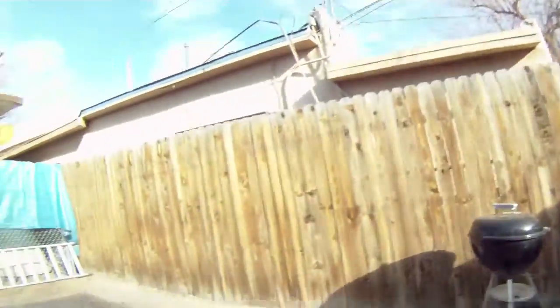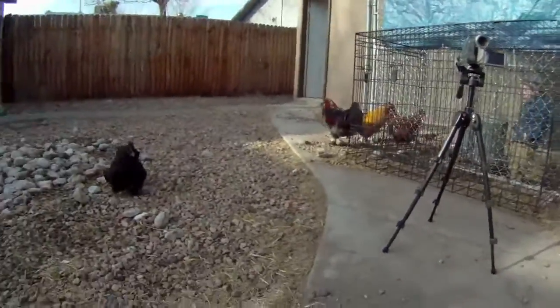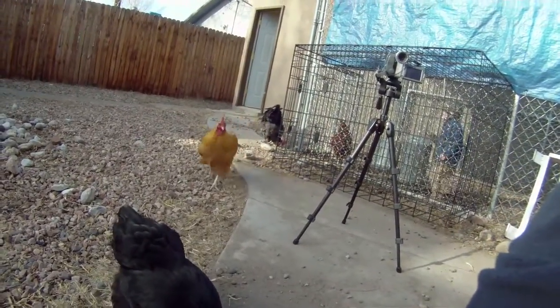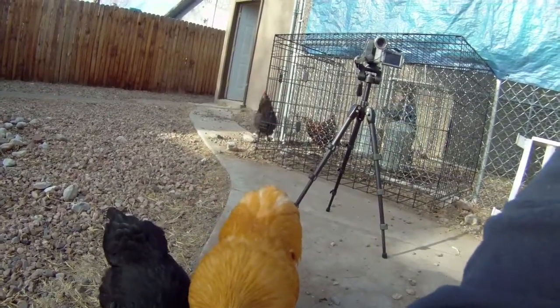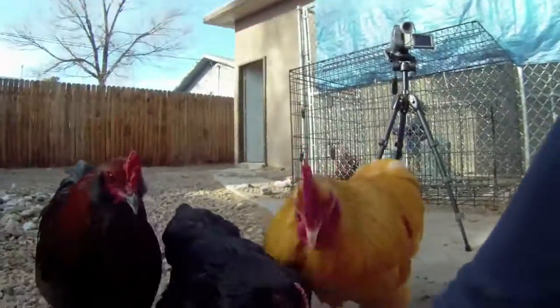I've handled them a lot so they are definitely not afraid of me. They come running when I have food and have absolutely no problem eating out of my hand for the most part — you can see what I'm saying.